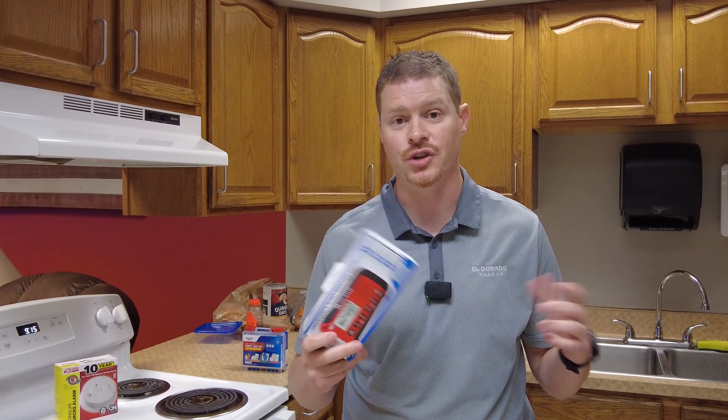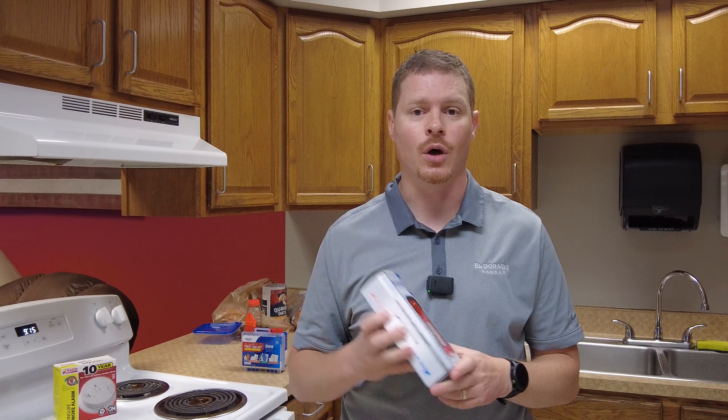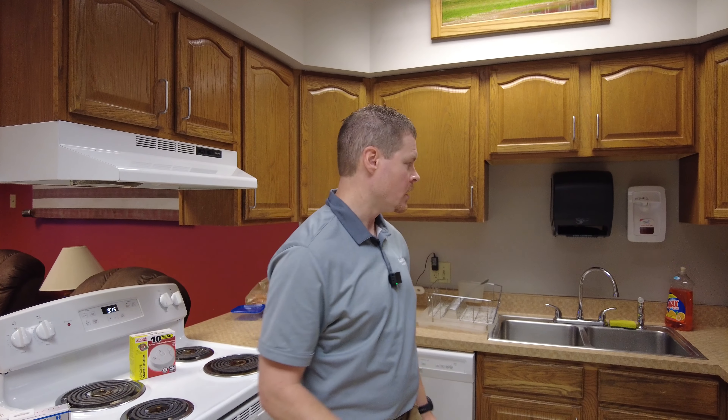This radio has a flashlight, weather alerts, and an AM/FM radio, and it even charges via solar as well as hand crank — so there are lots of ways to power it. The problem with your cell phone is the battery drains and if the power goes out you can't charge it. This radio has several means of getting power so you'll always have the information that you need.